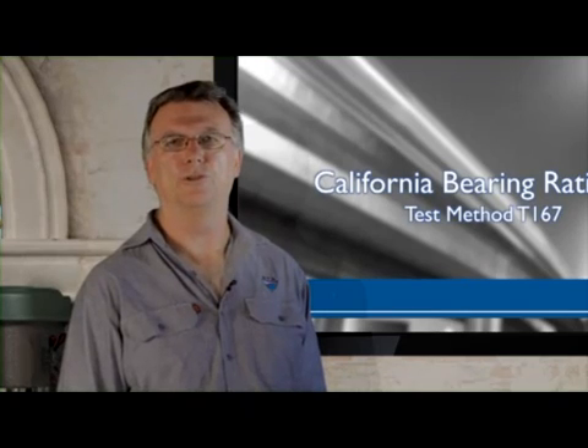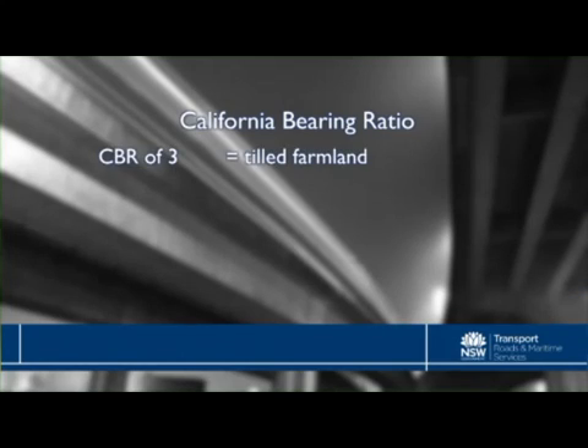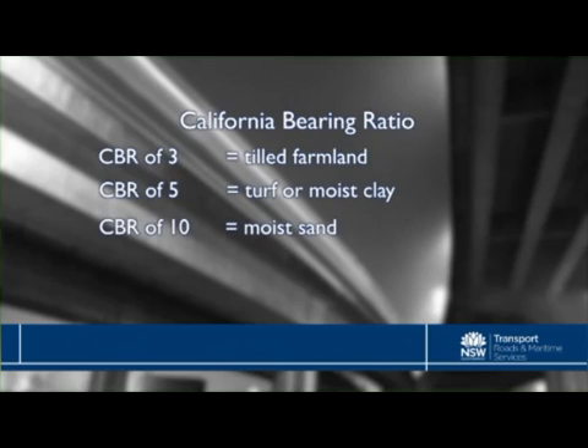The CBR is used for measuring the load bearing capacity for new pathways, roads and airstrips, or for soils already under paved areas. The harder the surface, the higher the rating. For example, a CBR of 3 is equivalent to tilled farmland. A CBR of 5 is turf or moist clay. A CBR of 10 equals moist sand, while a CBR greater than 80 is hard quality crushed rock.